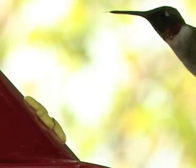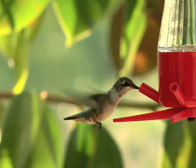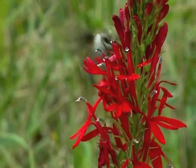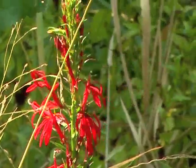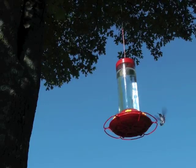Kansas is home to ruby-throated hummingbirds, and other hummer species pass through our state during migrations. In the wild, hummingbirds seek nectar from various plants, especially red tubular flowers like native cardinal flowers. Birders often hang special feeders containing sugar water to attract these aerial magicians.